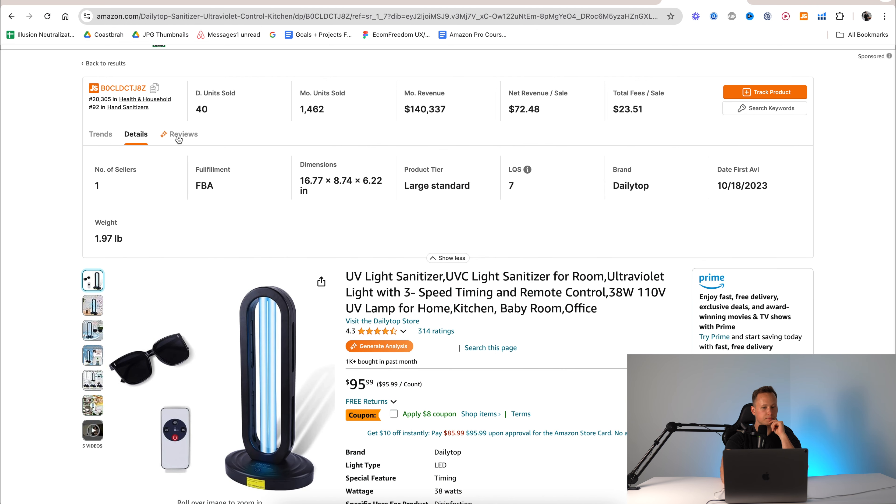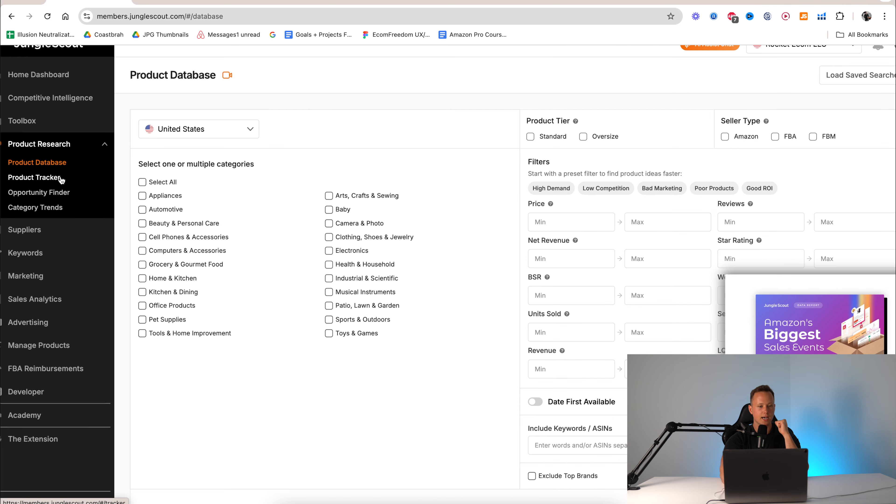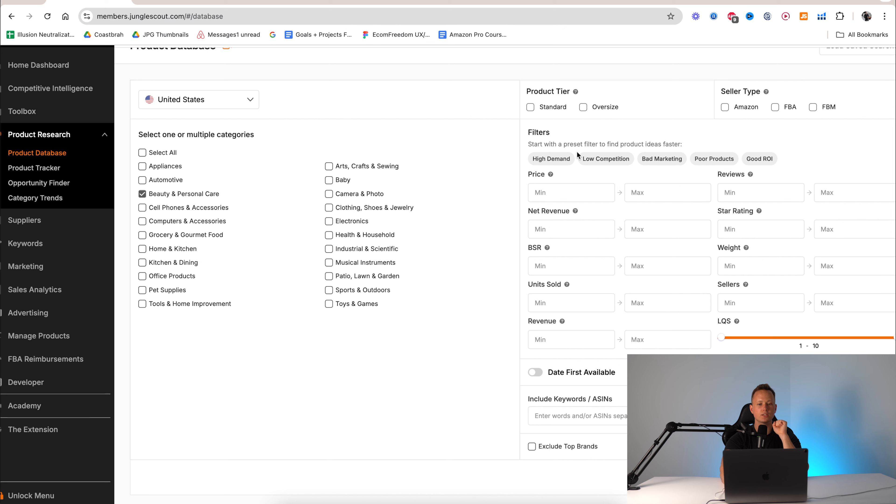Finally, they have the extension. If you purchased one of the plans via my link down below, you get access to both the web app and the extension. You can also just go on Google and type in Jungle Scout Chrome extension, and it's going to take you to the page. It's going to ask you to log in — there's also a Google Chrome link. If you already paid for Jungle Scout, you can just download it, and then it's going to ask you to log in.